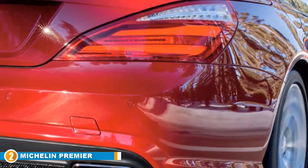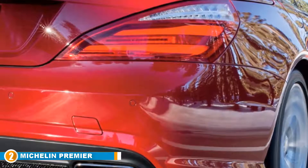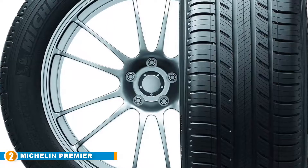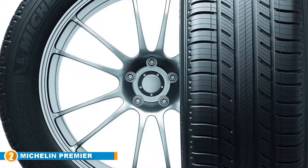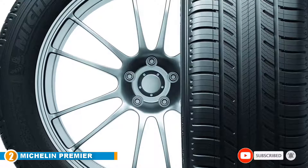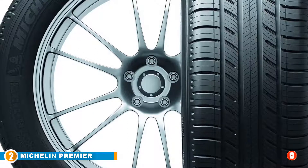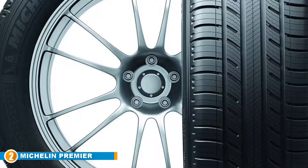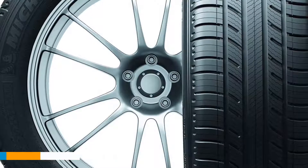You wouldn't expect to find this ingredient in a car tire, but these Michelin tires actually contain sunflower oil in the compound to keep the temperature low along the tread blocks and sides, which adds extra grip in snow. Another great feature is Michelin's Comfort Control technology, which reduces road noise and vibration for an altogether smoother ride.